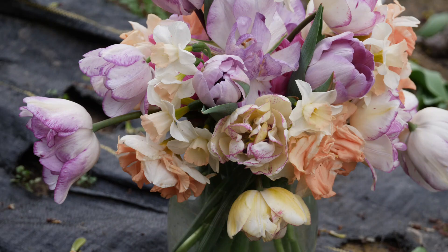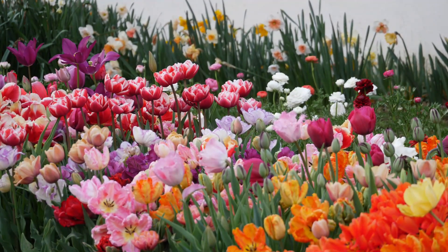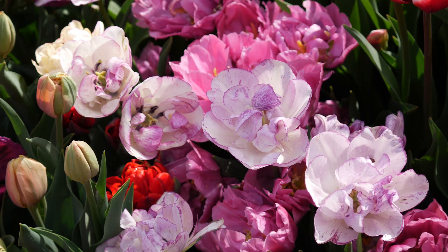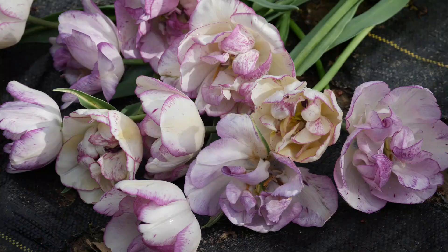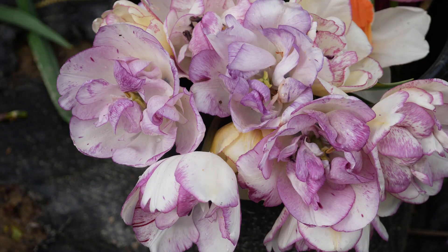The next tulip to begin opening was one called Double Shirley — staying in that same lavender category. I've grown this one before. It's white, but the edges have splashes and veining of a beautiful lavender color. It looked very nice with both the Jacuzzi and several of the different pink varieties you'll see later in this video. This year, the stems were nice and strong and the plants were healthy. Last year I had a problem with short, unhealthy plants, but this year they were nice and tall. Definitely a keeper — I love the patterning on it.